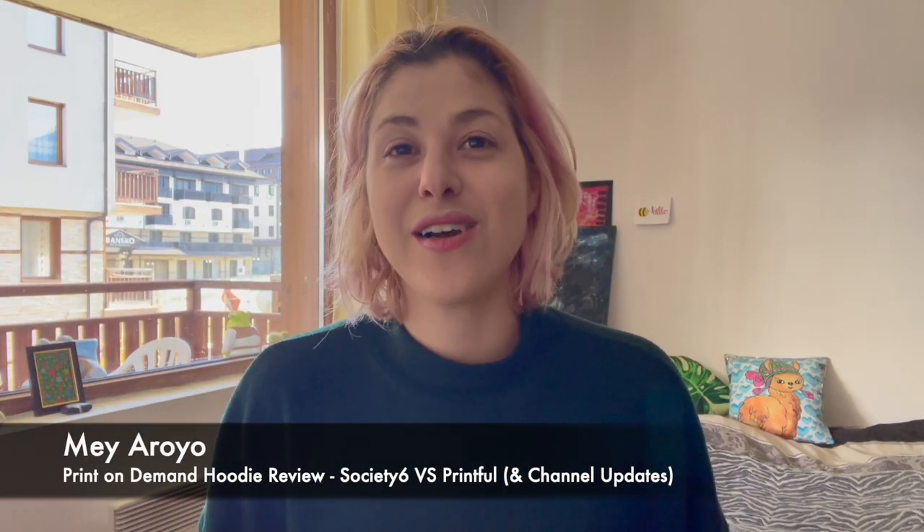Hi everyone, welcome back to my channel. My name is Meroy and I teach creative people how to sell their art online. The past two weeks I haven't really been here and there is a lot that I want to tell you guys, and I will cover that in this video.